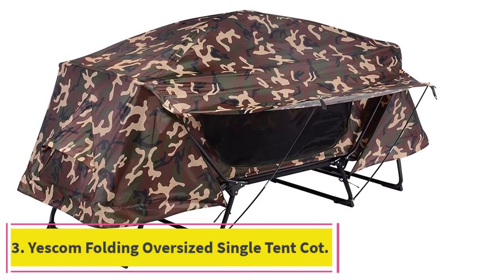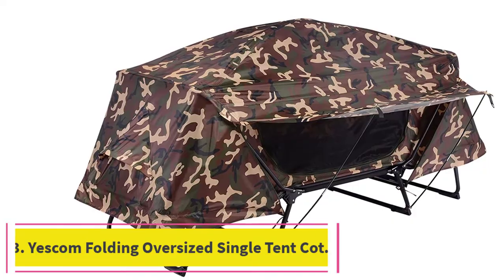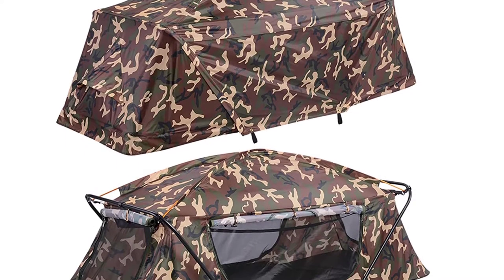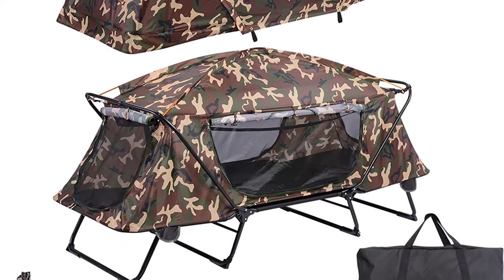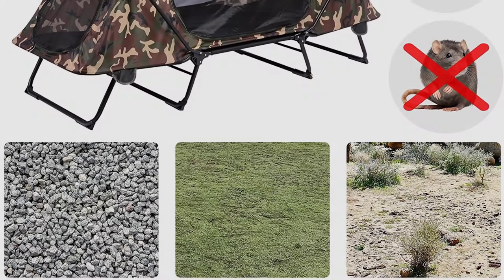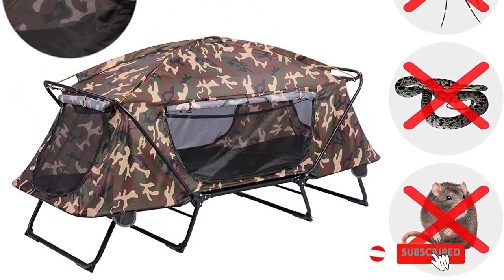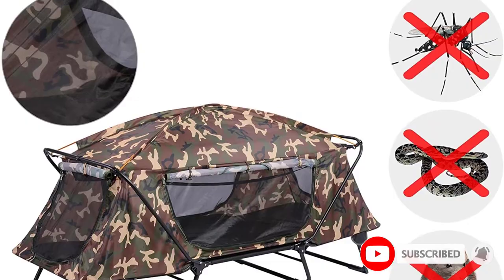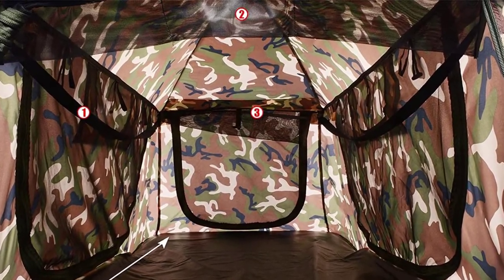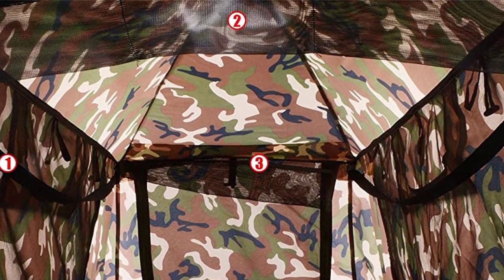At number 3: the Yescom Folding Oversized Single Tent Cot. The Yescom Folding Oversized Single Cot Tent is quick to set up — unfold it, make an adjustment or two, and that's its setup. However, it's a pretty big and bulky item to store and pack. With the built-in padded mattress included, you get extra protection from the cold air underneath. A lighter cot tent with camouflage colors, it is well-suited to base camps and field trips where you have to walk further to set up.